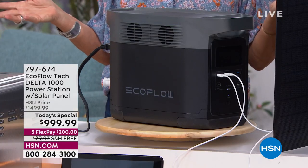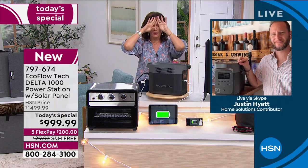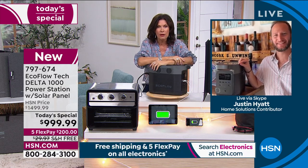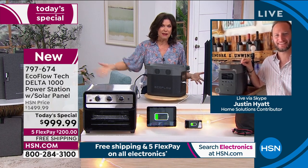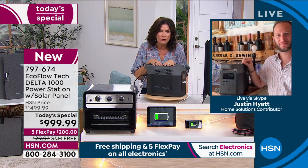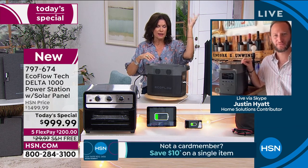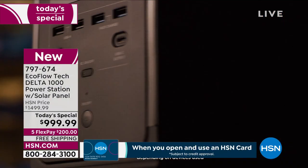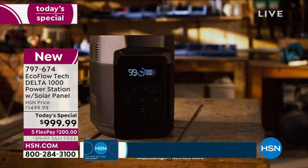There are fun things you'll do with this too. Are you a March Madness fan? If the power goes out I'm still watching March Madness because I can plug my TV right in here, and my router, so I can get everything I need. This is great for tailgating, outdoor parties — plug in projectors, lights, an electric grill outside. Portable power wherever you need it.